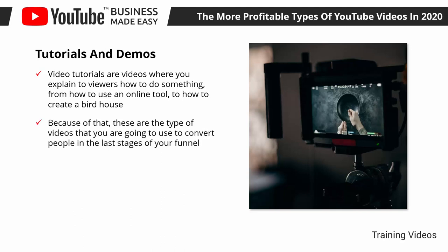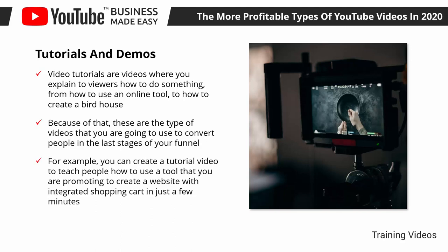Because of that, these are the type of videos that you are going to use to convert people in the last stages of your funnel. For example, you can create a tutorial video to teach people how to use a tool that you are promoting to create a website with an integrated shopping cart in just a few minutes.